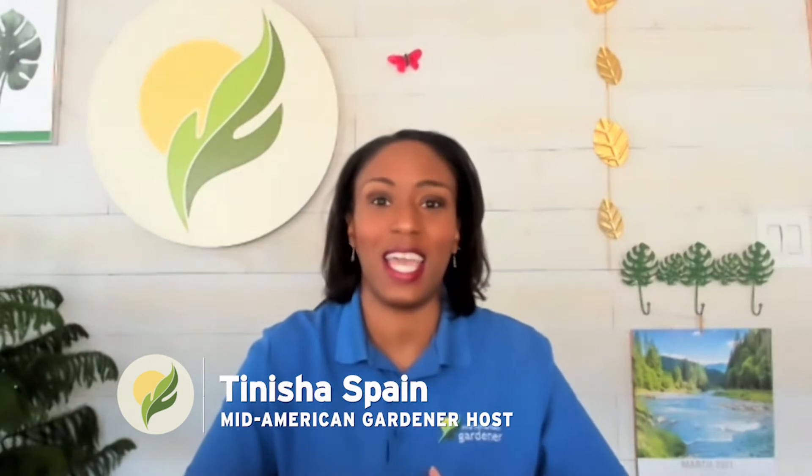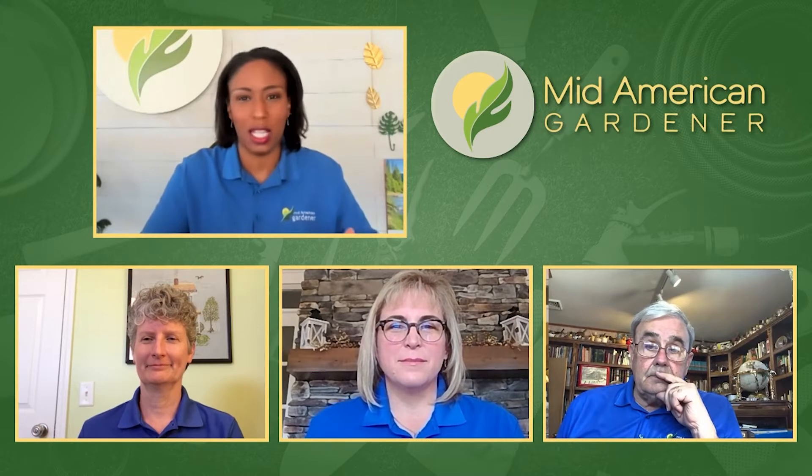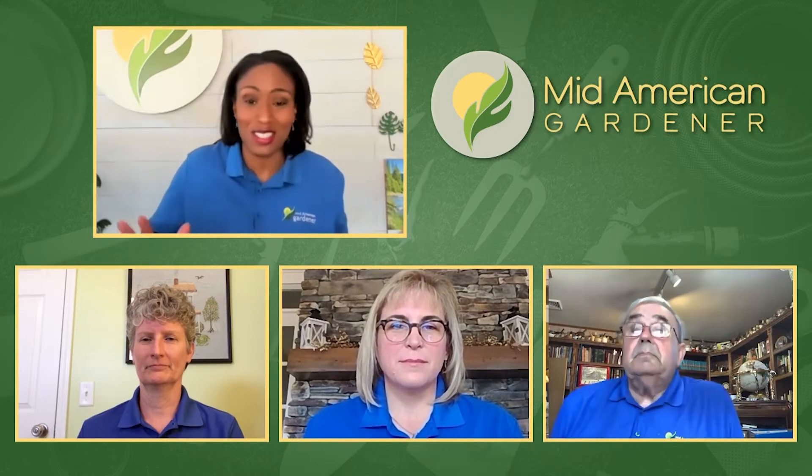Hey green thumbs, it's Tanisha Spain, host of Mid-American Gardener. Thanks for joining us for another show. Today we've got a lot to cover, and if you're anything like me, this warmer weather is making us antsy to get outside. We've got our panelists here to discuss just that. Continuing from last week's talk about beneficial pollinators and starting seeds, we're going to cover planning, scheduling, what goes where, and the next steps for the coming weeks.